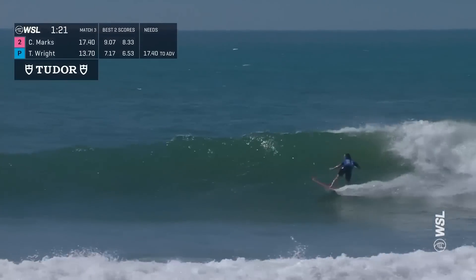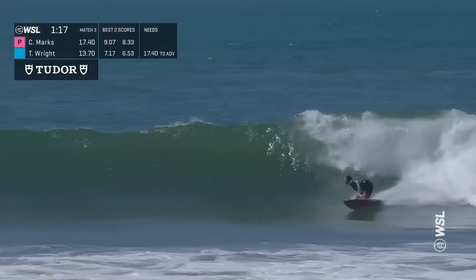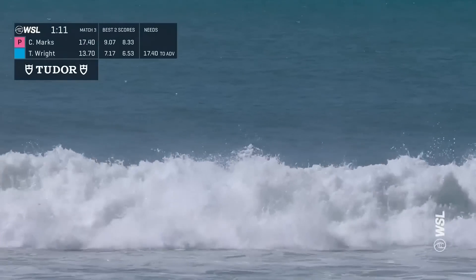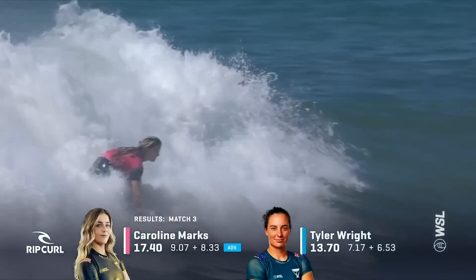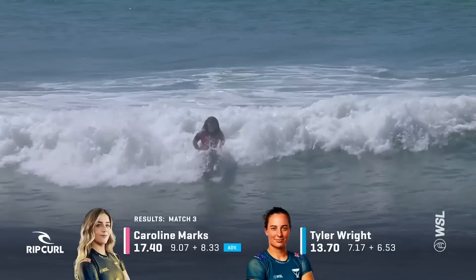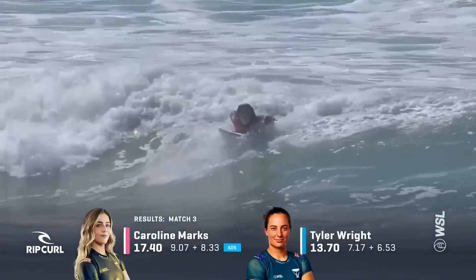Tyler choosing this wave with a minute 20 on the clock, lays down that cool rail hook, hard off the bottom, and losing it — knowing she needed something big, with that ride stopping up pretty early. Congratulations to Caroline, commiserations to Tyler Wright, but an incredible year for her — she represented Australia very, very well. Tyler Wright will drop from two to number three in the world.